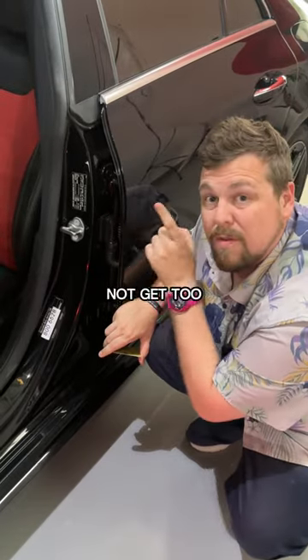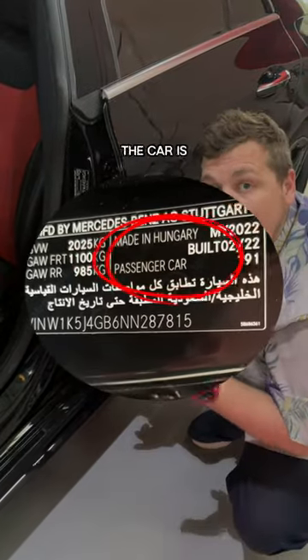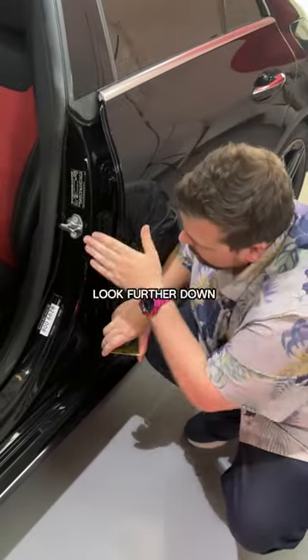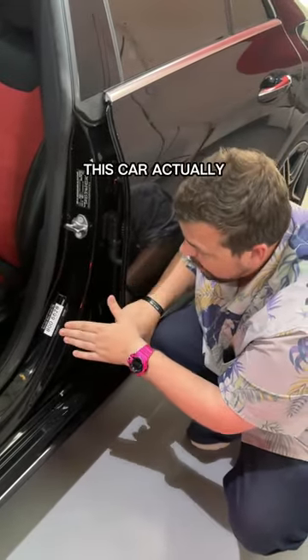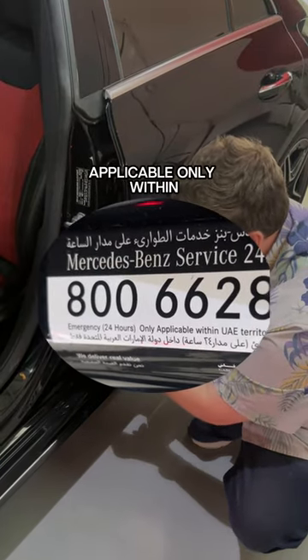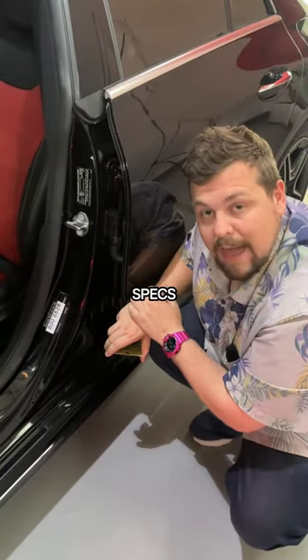You might want to take note and not get too confused, because if it says something like 'this car made in Hungary,' that doesn't mean the car is Hungarian specs — this car is built for the GCC. Now if you look further down, some cars may even have additional information. For example, this car actually has a toll-free number in Arabic as well, and it says 'applicable only within the UAE territory.' This means the car is GCC specs.